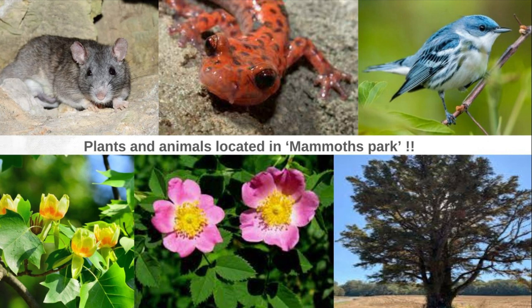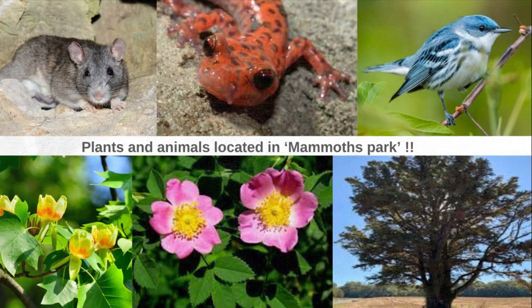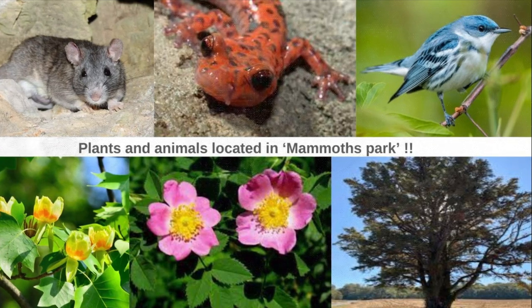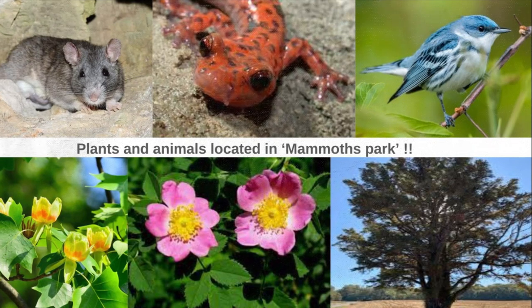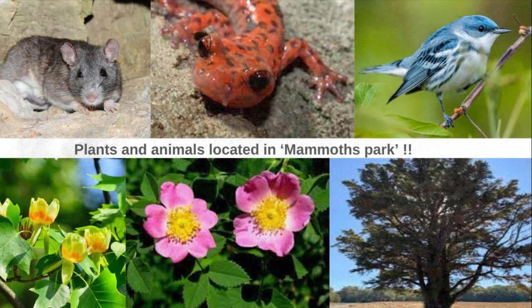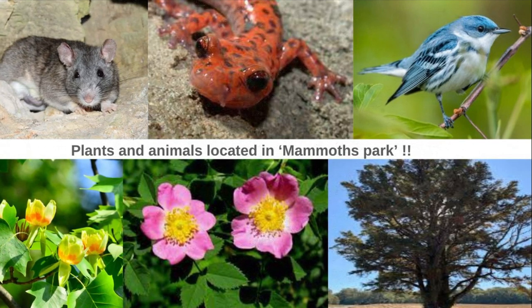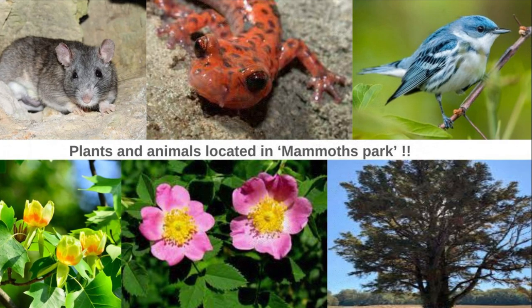Some of the plants within the park include the tulip poplar, a common tree that grows up to 200 feet tall with flowers in the spring. One of the wildflowers is the Carolina Rose, a wildflower and type of shrub that falls within the rose family. Cardinal flowers grow in the freshwater wetland areas of the park. The eastern red cedar is another common tree, characterized by smooth gray bark, and thrives in open spaces found all over the park.